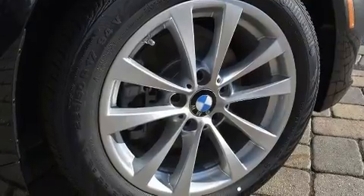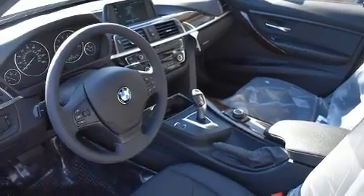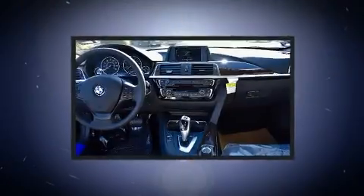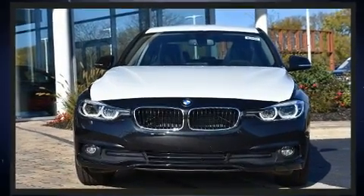Top features include front dual zone air conditioning, power front seats, automatic dimming door mirrors, power moonroof, blind spot sensor, and remote keyless entry. A premium sound system drives nine speakers, providing you and your passengers a sensational audio experience.